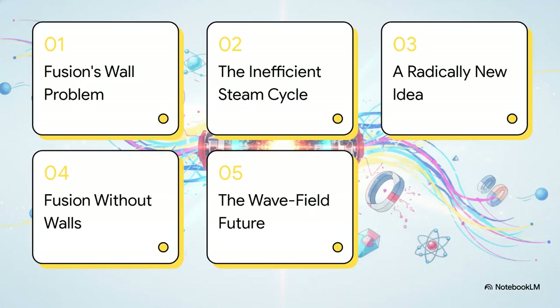Here's how we're going to break this all down. First, we're going to look at what are basically the two fatal flaws in pretty much all current fusion reactor designs—what's called the wall problem and the super old-school steam cycle. Then we'll get into a totally different idea that flips the whole thing on its head, how that might actually work, and what a future powered by it could look like.